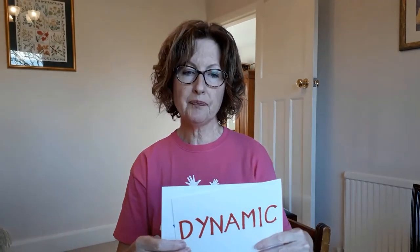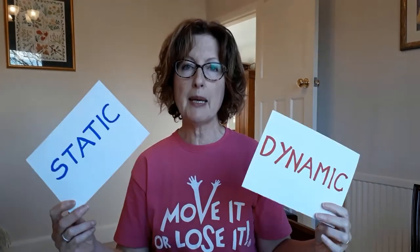Moving on to a couple more theory points. Static and dynamic balance — you may have heard of those terms. Static balance is maintaining your position for a period of time, a bit like playing musical statues as a child. And dynamic balance is keeping our balance when we're moving — getting up from a chair, getting in and out of bed, walking, turning, etc. We do exercises for both types of balance in class.